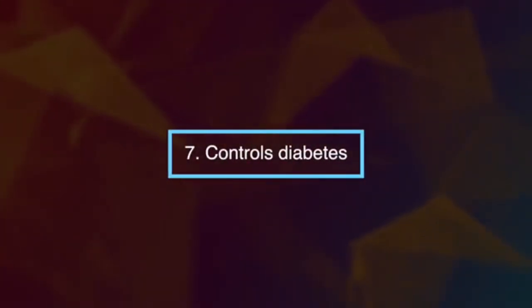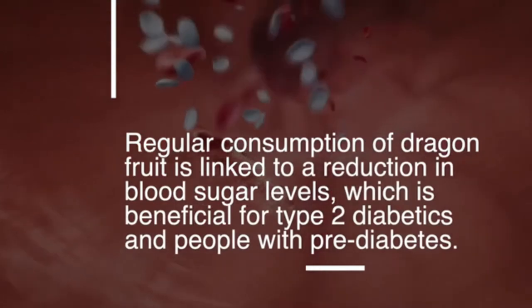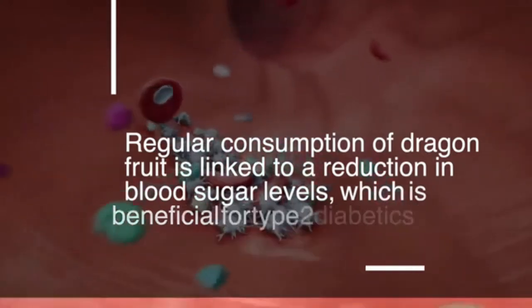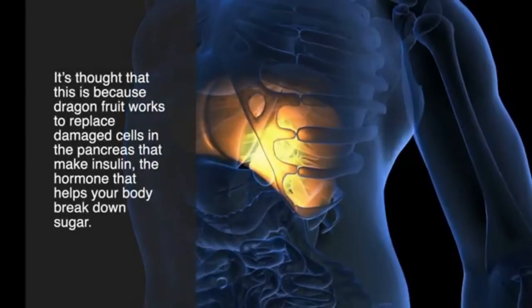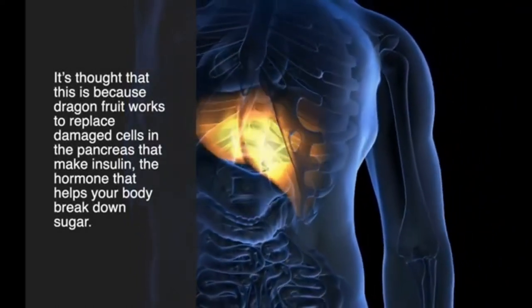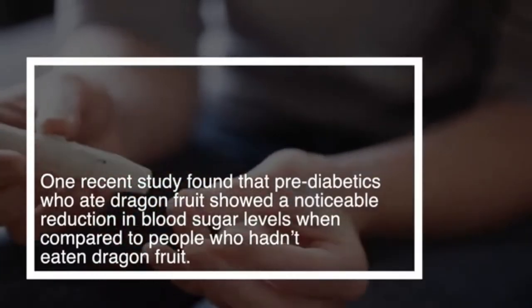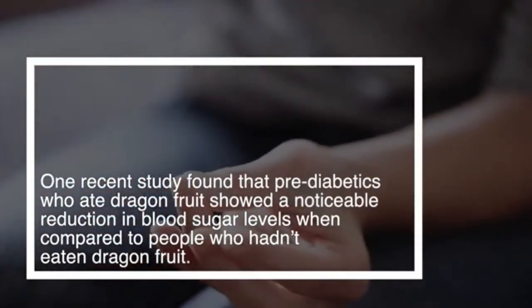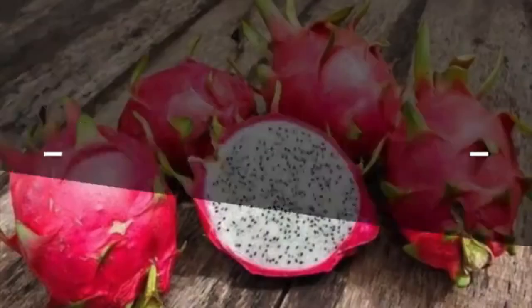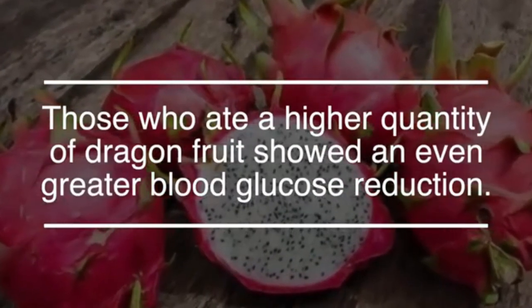Number seven: dragon fruit may help control diabetes. Regular consumption is linked to a reduction in blood sugar levels, which is beneficial for type 2 diabetics and people with pre-diabetes. It's thought that dragon fruit works to replace damaged cells in the pancreas that make insulin, the hormone that helps your body break down sugar. One recent study found that pre-diabetics who ate dragon fruit showed a noticeable reduction in blood sugar levels, with higher quantities showing even greater blood glucose reduction.